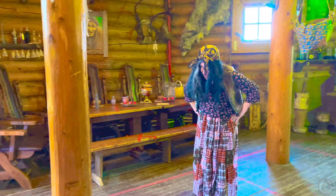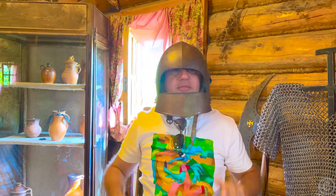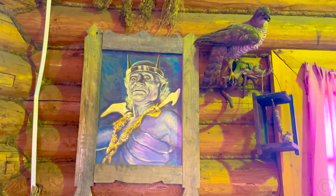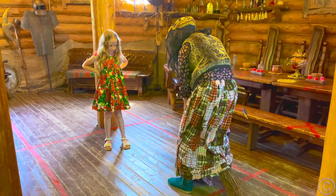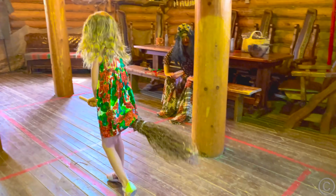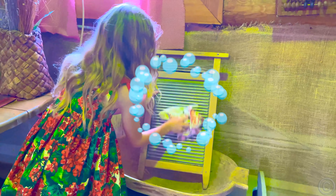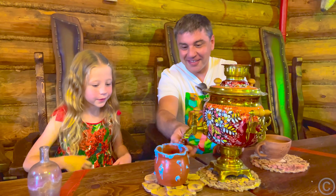All right! What's your name? Nastya! Baba Yaga is assisted by the evil sorcerer Koshay and a fire-breathing Slavic dragon. Come on! Clean it! Nastya helps Baba Yaga, and for this, Baba Yaga treats her to sweet tea.